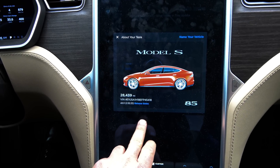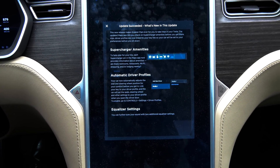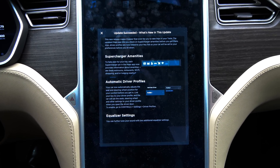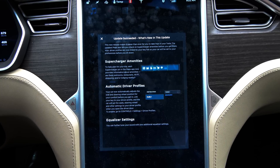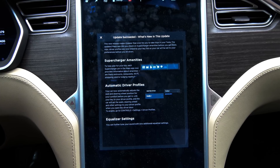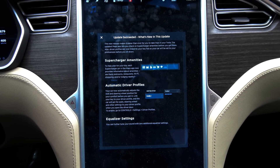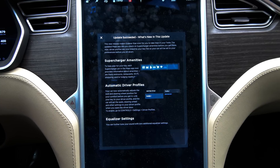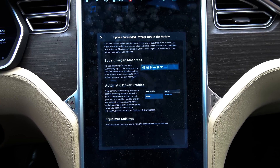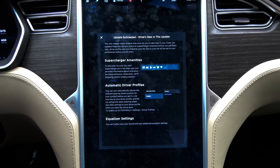2.52.22. The release notes are the same, but might as well state it because some people are interested in the classic Model S's. This new release makes it easier than ever for you to take trips in your Tesla. The updated maps app lets you check on the supercharger amenities before you get there. Also, driver profiles are now linked to your key fob so your car will be set to your preferences before you sit down.